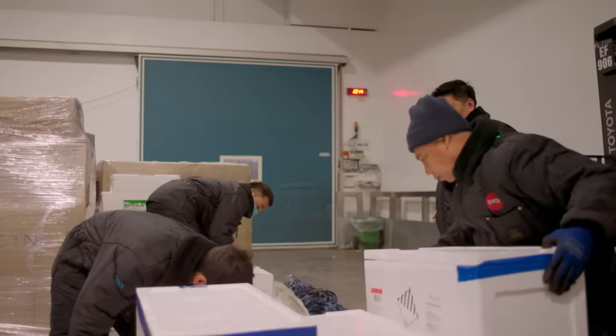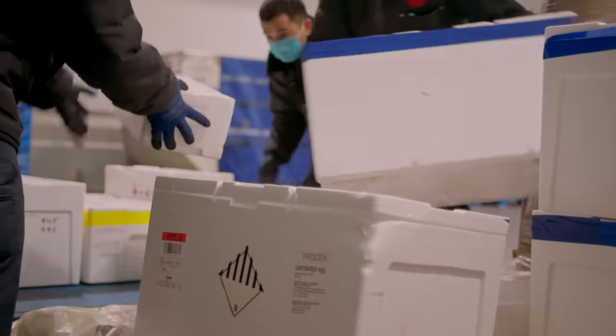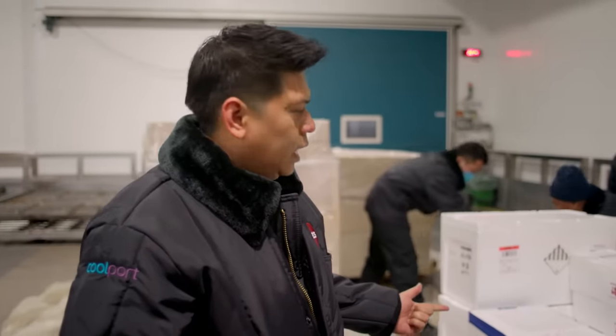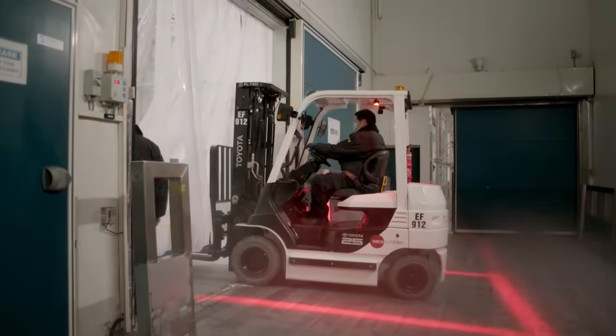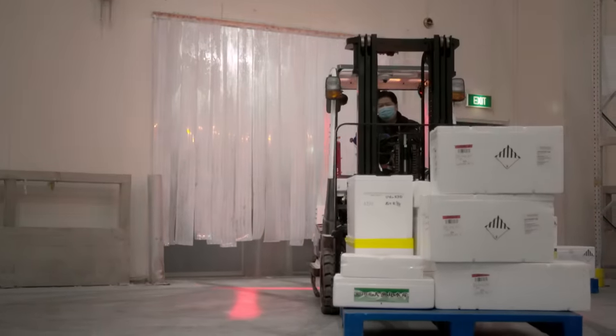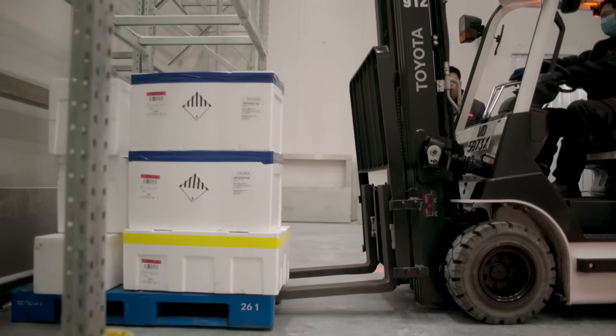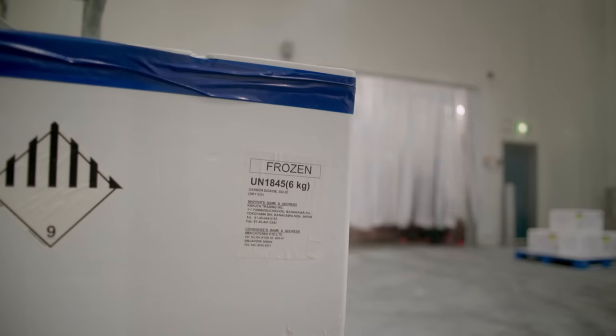The team is breaking down the shipment from Japan to check for any damages, then bringing it to the correct temperature zone for storage. Each shipment is stored in its own designated zone, with electronic monitoring in place to ensure there are no shifts in temperature. The freezer room is at minus 20 degrees Celsius. Shaifel jokes that his ears are turning red and going to fall off any time soon.